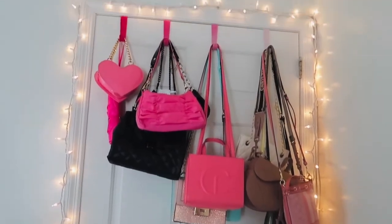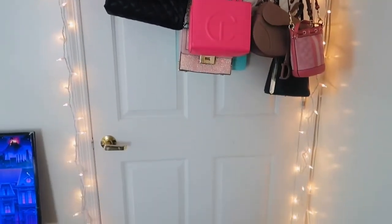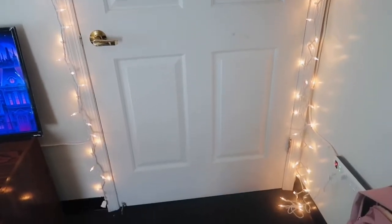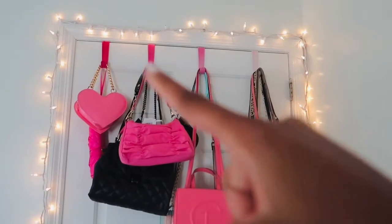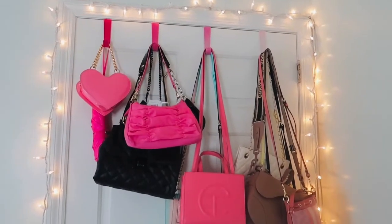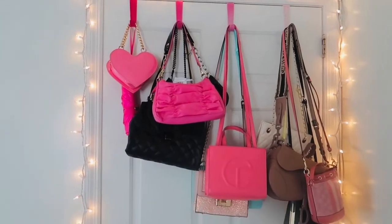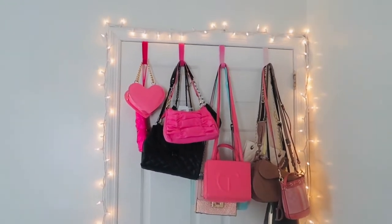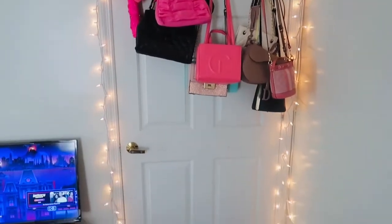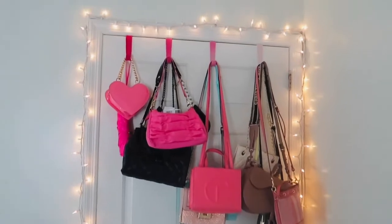Over here we have my pretty closet — it's real cute. I got my lights from Walmart, and then I got these cute pink candles from Five and Below. These are door holders, so I put my purses and stuff on here. As you can see, I got an umbrella and stuff. This is my closet — real cute and pretty and pink.